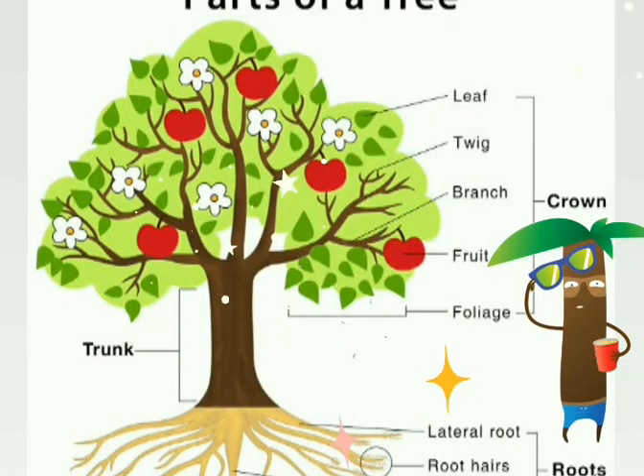Plants have many parts like leaves, stem, roots, branches, fruits, and flowers.